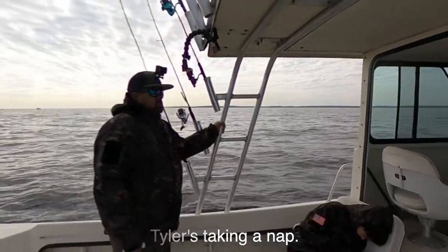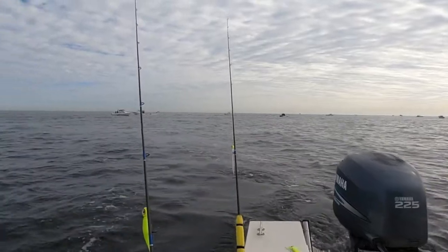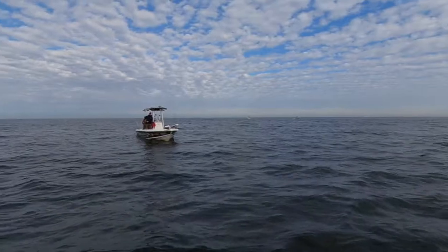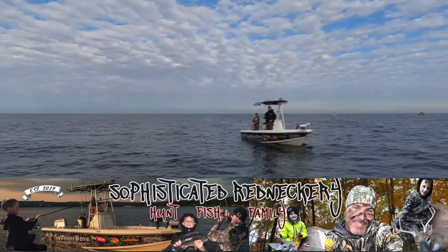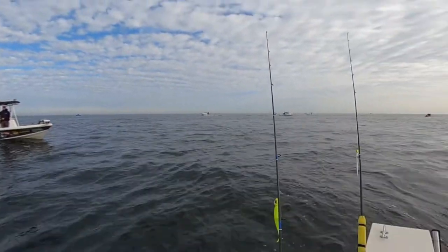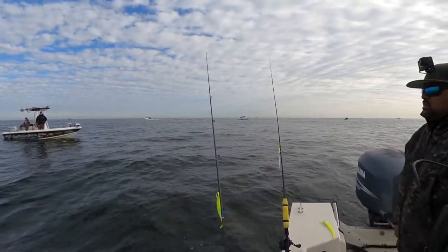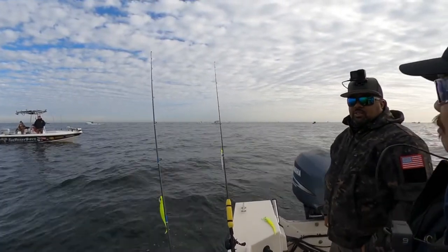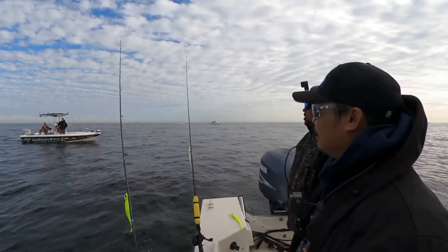The bite was tough and I had to cover a lot of water. I had some friends out there as well and we shared information with each other to help locate fish. Here's John Renee and his sons of Sophisticated Redneckery. He also got on fish but had the same experience as we did — it wasn't a fire bite for him either. We shared information and headed in opposite directions so we could cover more water and locate fish.